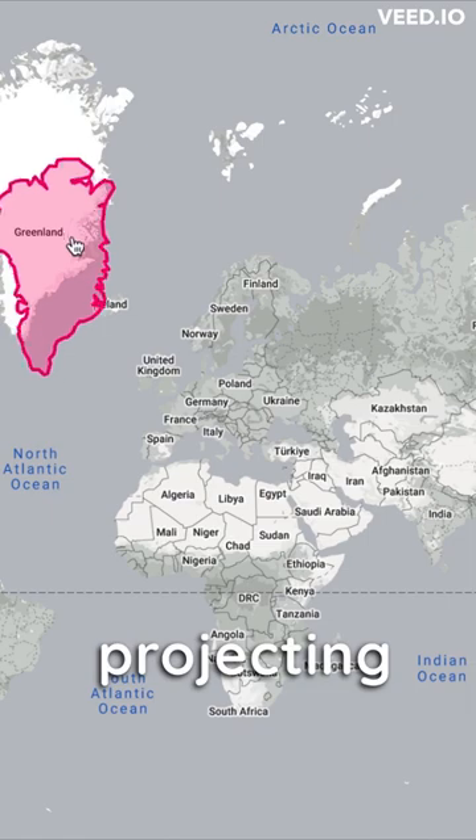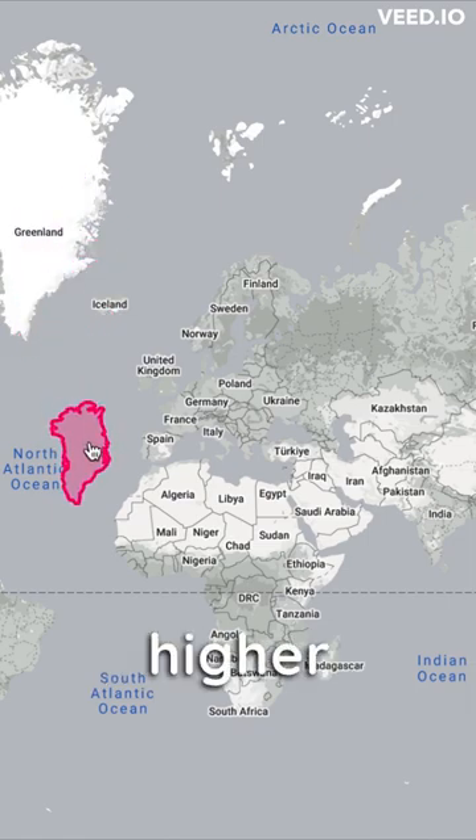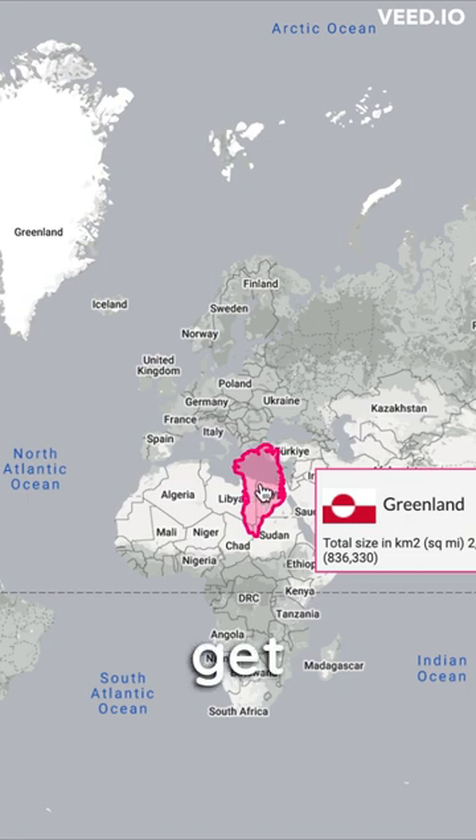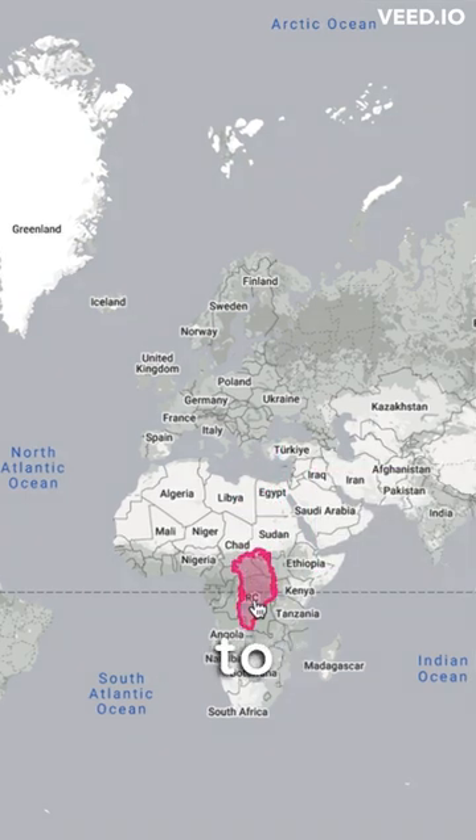Since the Earth is round, when projecting it into a flat surface, the higher the country is from the equator, the larger it appears. So to get the exact size, we need to take it to the equator, which shows.